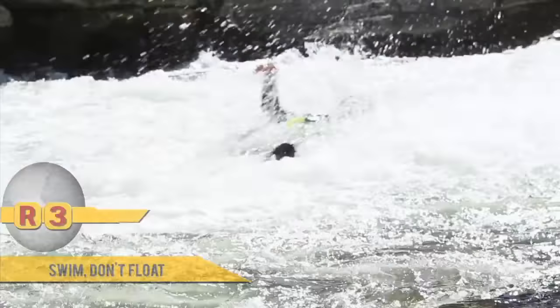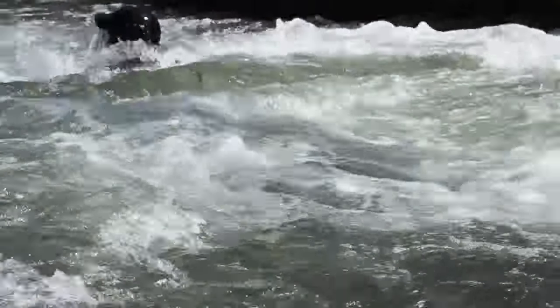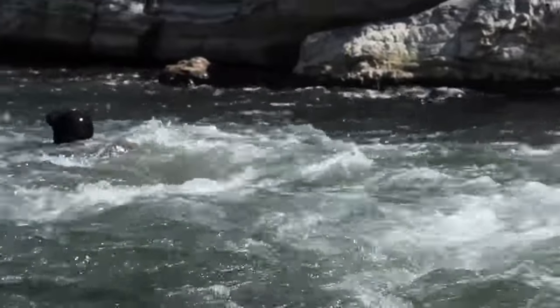Our second line of defense, in the event that we're unable to roll, is to try and swim our way to shore. We want to make sure that we start swimming first so that we can then start to gauge a combination of both the depth and the speed of the current.